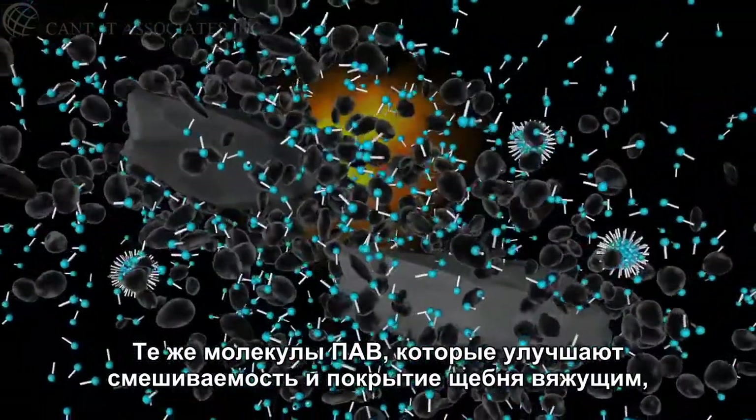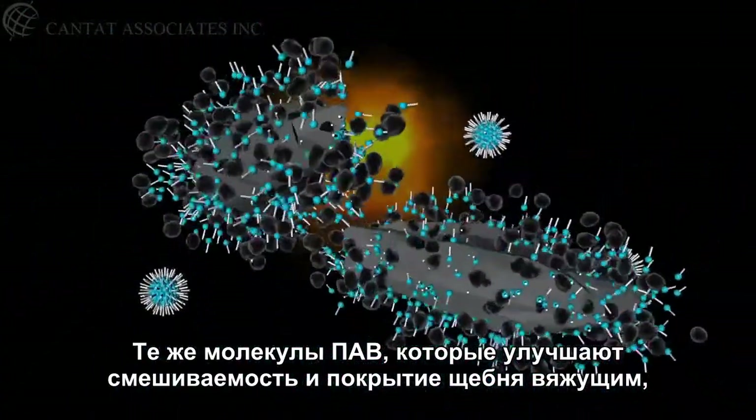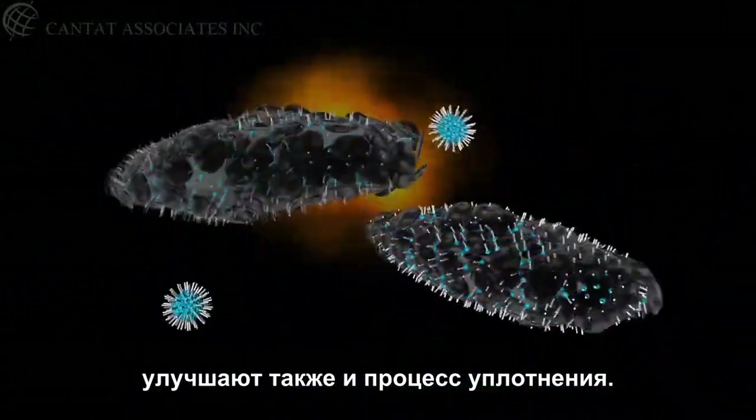The key to a long-lasting, weather-resistant road is compaction. And you guessed it, the same surfactant molecules that improved mixing and coating are improving the compaction process as well.